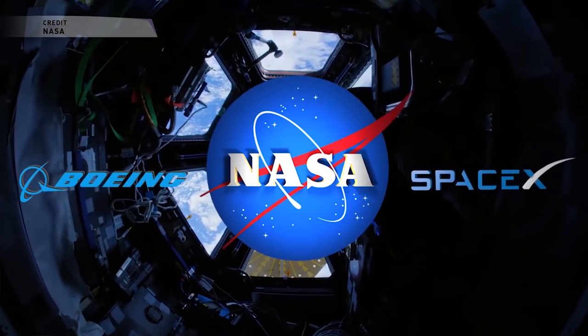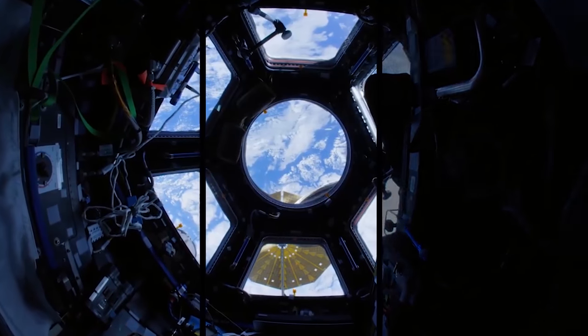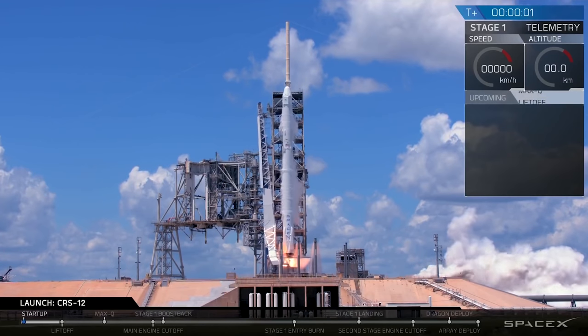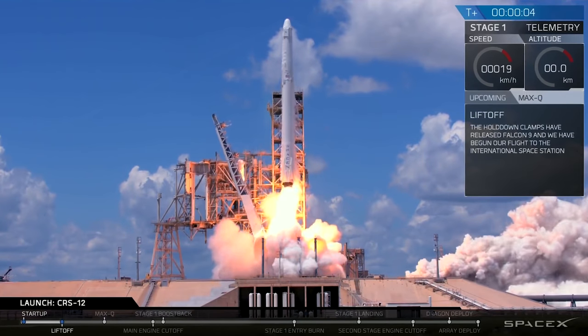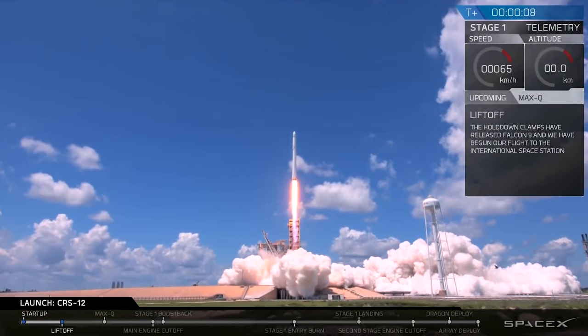Despite progress that was made in 2017, the Government Accountability Office had several issues with the current schedule for both companies. SpaceX must close several of the program's top risks related to its upgraded launch vehicle design, the Falcon 9 Block 5, before it can be certified for human spaceflight.